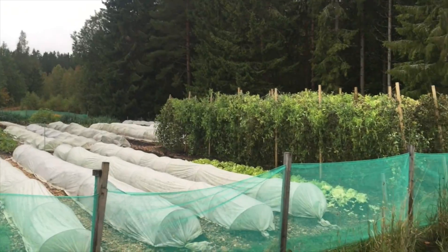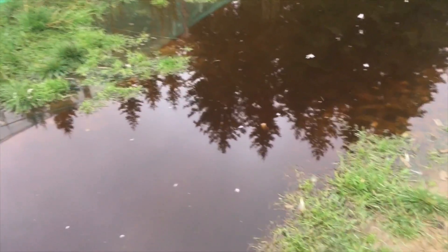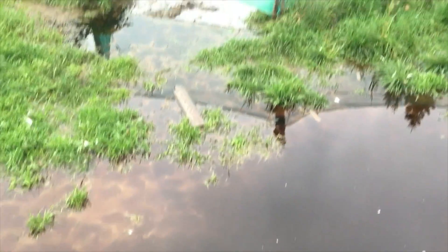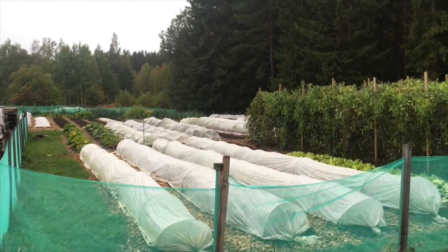The gardens are doing okay, considering. This is the standing water just from the last day of rain — a lot of rain, soggy. Still getting nice carrots though, and produce is still coming out.